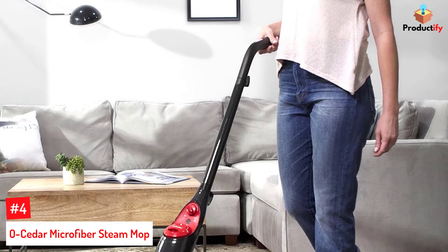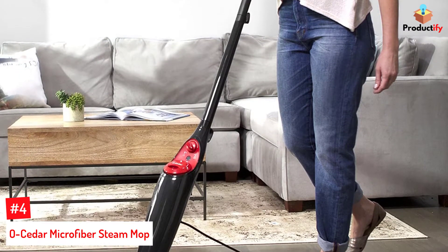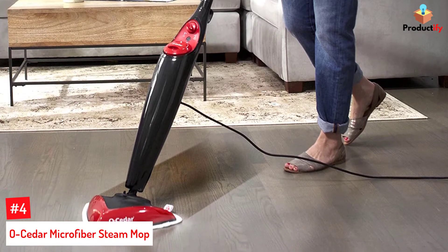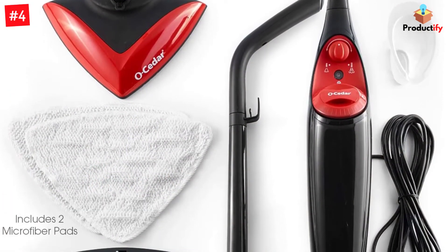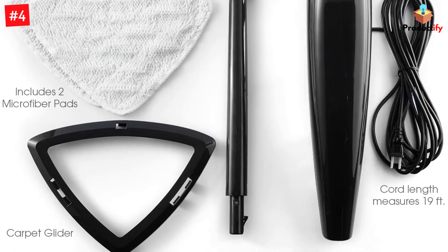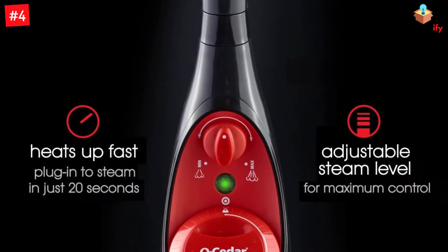Number 4: O-Cedar Microfiber Steam Mop. For under $80, you can own a steam mop that is capable of killing up to 99.9% of bacteria on your floors without using chemicals. This well-reviewed, steam-assisted device sports a triangle-shaped head to clean right into corners and is ready to go in around 20 seconds after being plugged in.